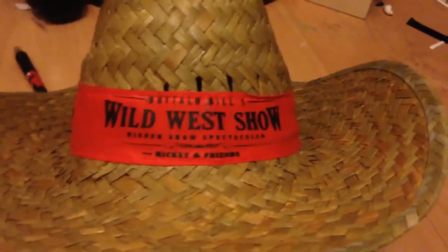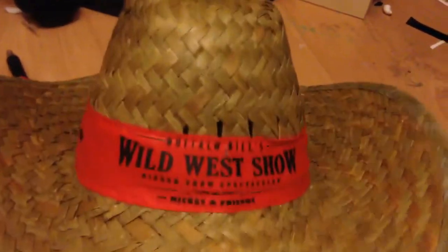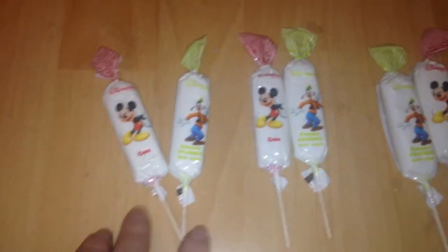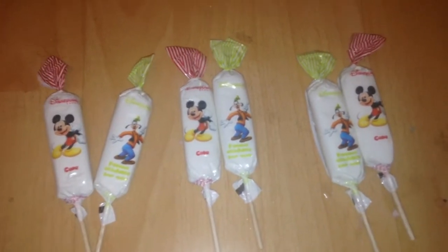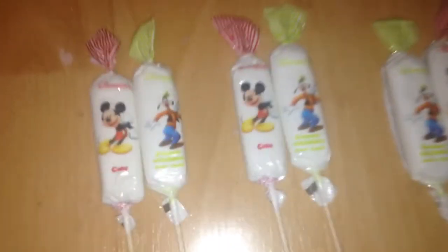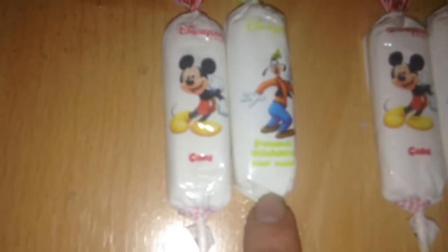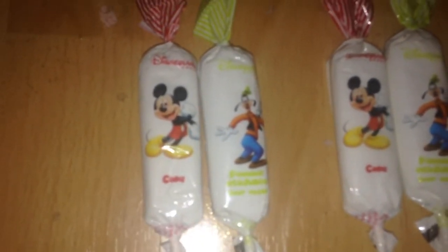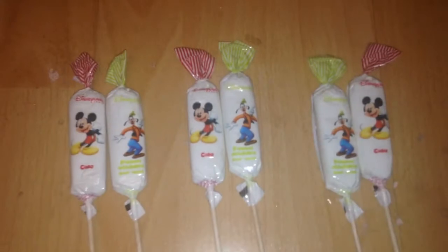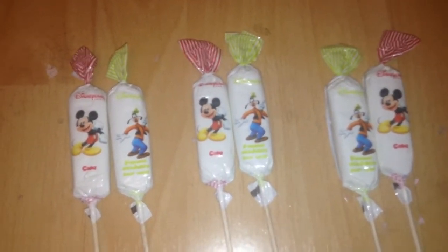We also got this hat each — we got one each from the Wild West show, which was a nice keepsake. I also picked up some of these lollies from one of the buffets at the Inventions restaurant. I'm going to give them to my brothers. This one is cola flavoured and the Goofy one is sour apple flavoured — I thought they'd be nice little gifts.